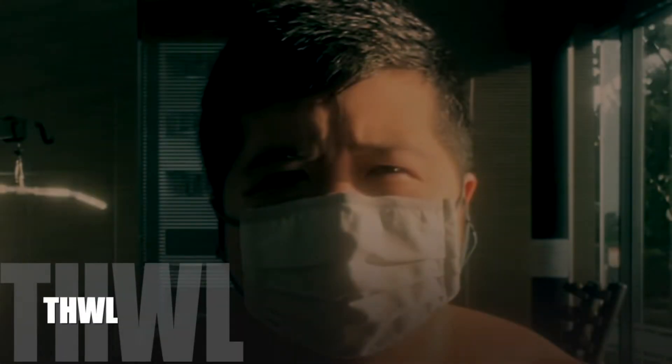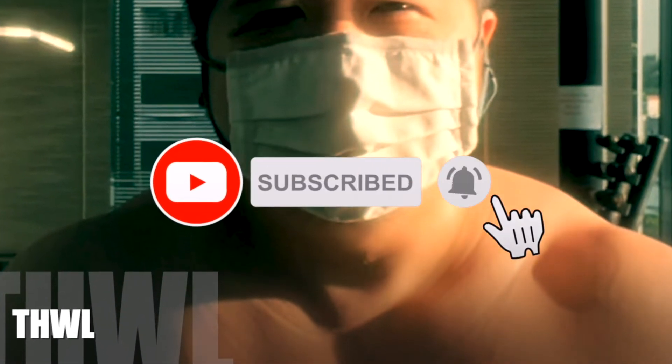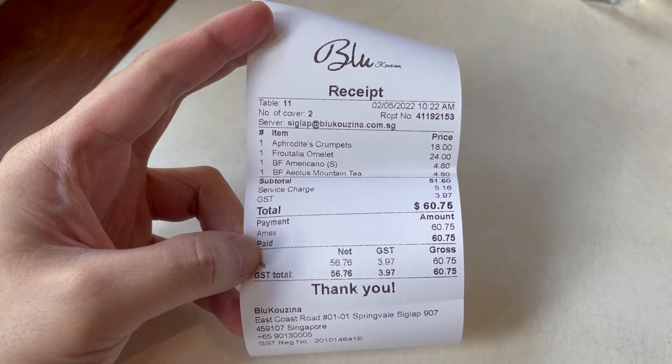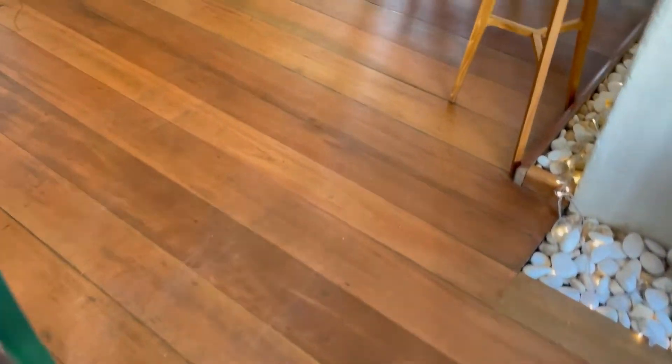I appreciate you spending time with me! The meal for this Greek breakfast is 60 dollars and 75 cents. I've enjoyed this first meal of the day very much! See you again soon!